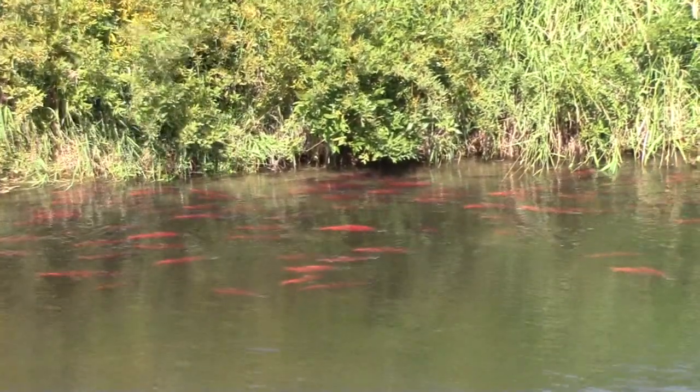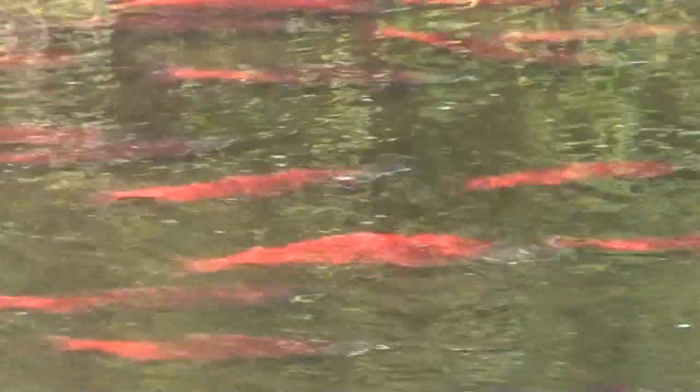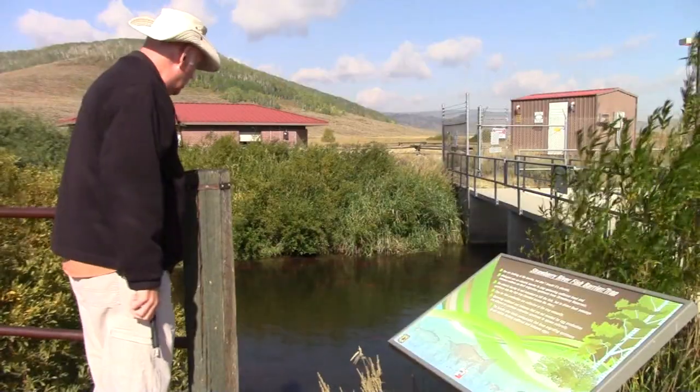It just gives anglers a chance to view these cool fish. They don't usually see them in the reservoir when they're silver, but once they come up the river, they're really visible. People like to come up and see them. After spending the summer in the depths of the reservoir, mature kokanee come up the Strawberry River and other tributaries to lay their eggs.